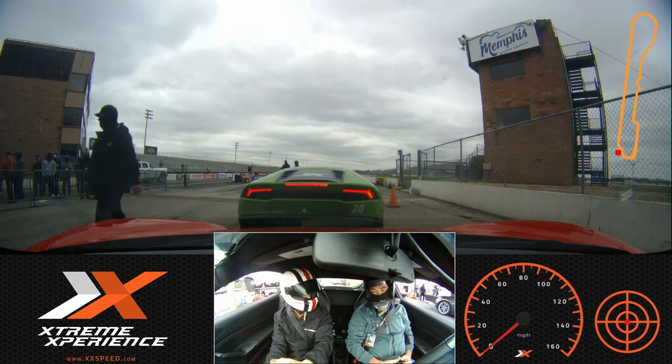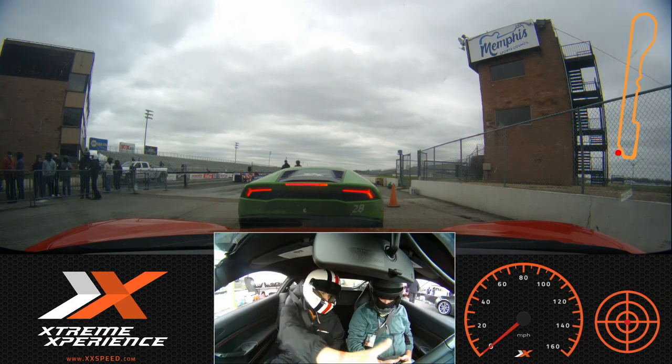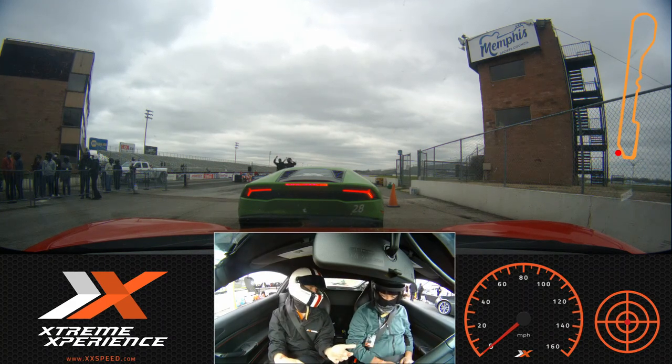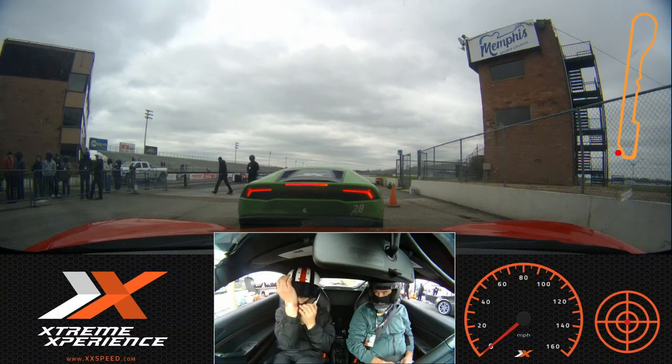So where do you live? Amity, Arkansas. How far of a travel was that for you? Four hours. Okay, not too bad. Let's go ahead and pull back on that light paddle — that'll get you to first gear. It's an automatic transmission, it'll do all that shifting for you. All you have to worry about is the gas, the brake, and the steering wheel.